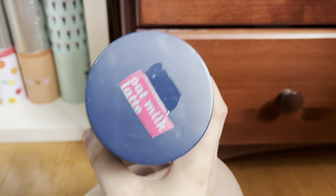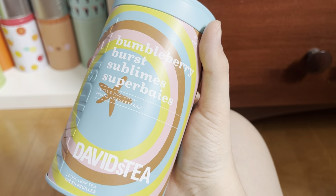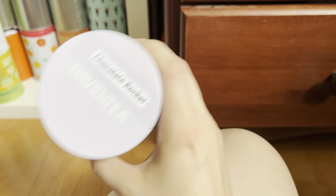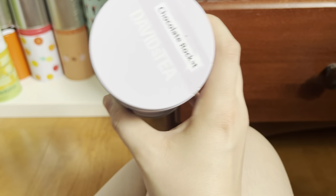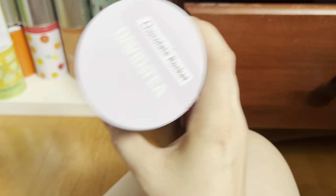And my yerba mate and puerh teas. Oat Milk Latte is really good if you don't want coffee but want that coffee taste. Bumbleberry Burst is okay — I can only really have it iced, it's a weird one. Chocolate Rocket is amazing — I had it this morning as an iced latte and last night hot. One of the best yerba mates I've ever had; it's chocolate and raspberry, so so good.